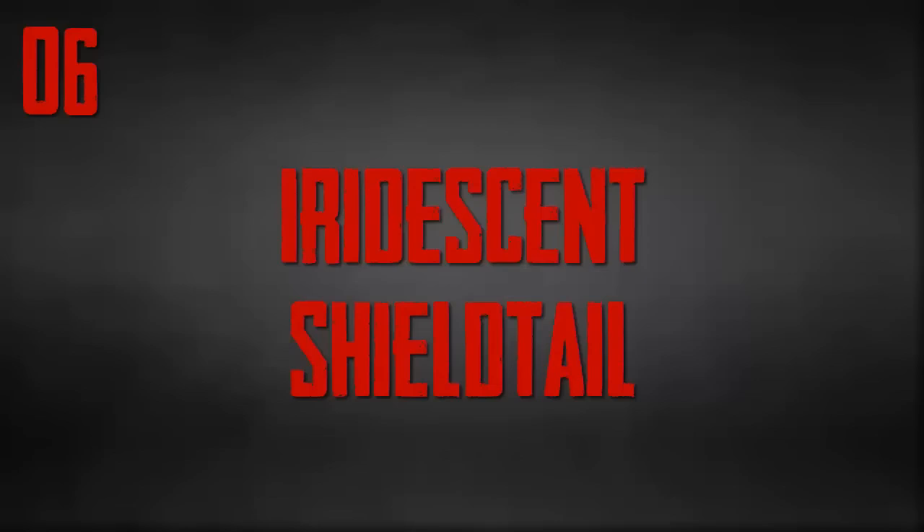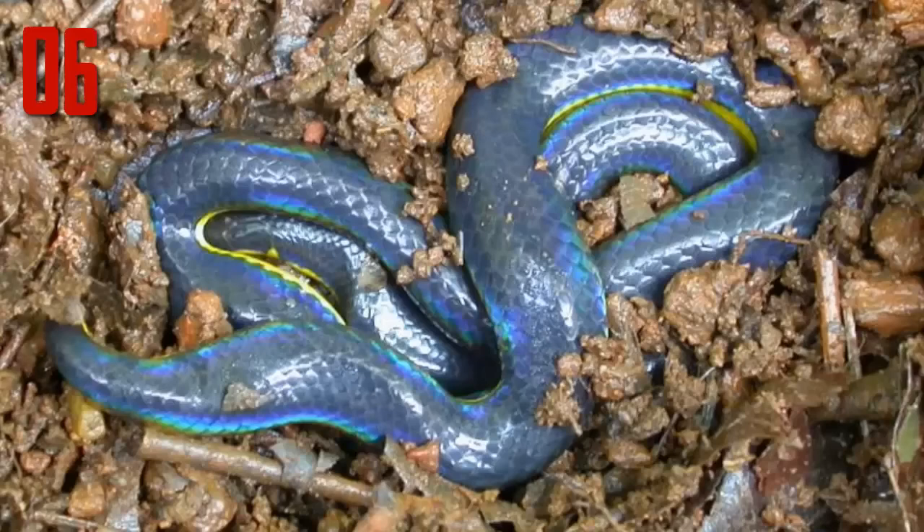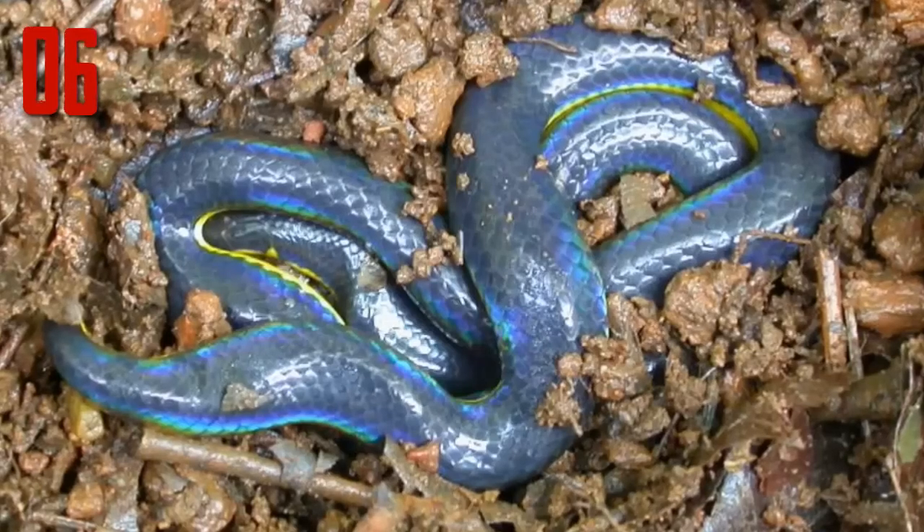As they mature, the pythons will usually change color to a variation of green or blue. However, some green tree pythons will keep that yellow coloration for their entire lives.